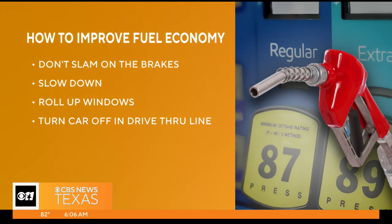Some more tips from AAA: make sure you do not slam on your brakes, because doing this makes the car work harder to accelerate, which causes less fuel efficiency. Slow down, drive consistently at or under the speed limit, and use cruise control when you can on long trips. Roll up your windows — keep those windows and your moonroof closed on the freeway, because good aerodynamics affects your car's fuel efficiency by reducing drag.